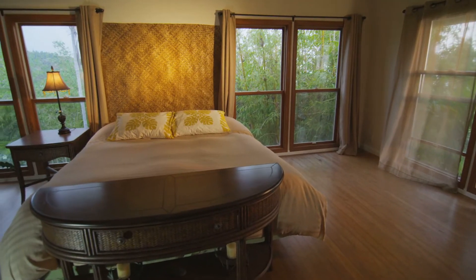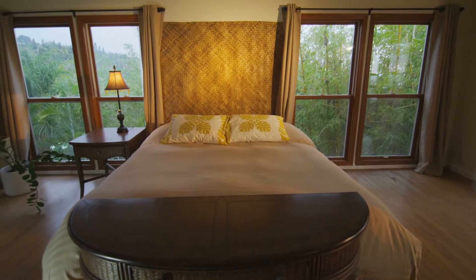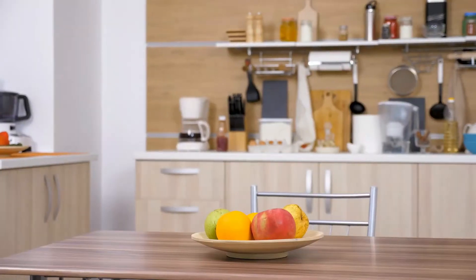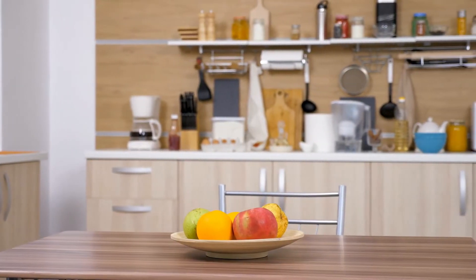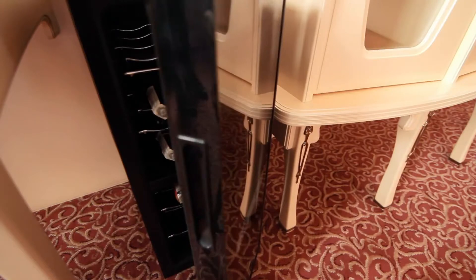The built-in Murphy bed not only is practical, but it functions as an architectural highlight too. The galley kitchen provides a decent amount of counter space, but chefs would be warned that there's only a two-burner cooktop, no oven, and a mini-fridge.